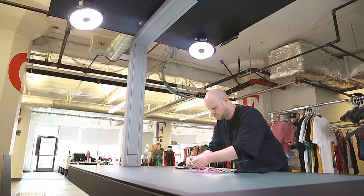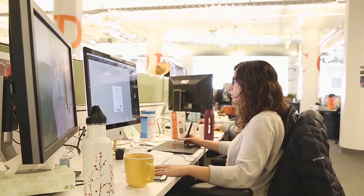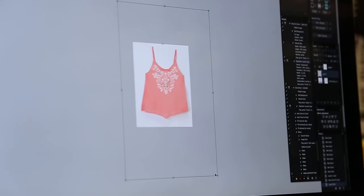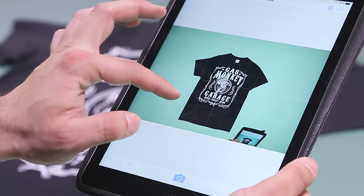It would take us about five to seven minutes per product type to do our retouching. It's now virtually zero when it comes to Style Shoots, and we do a lot of products in a day, so five to seven minutes adds up pretty fast.